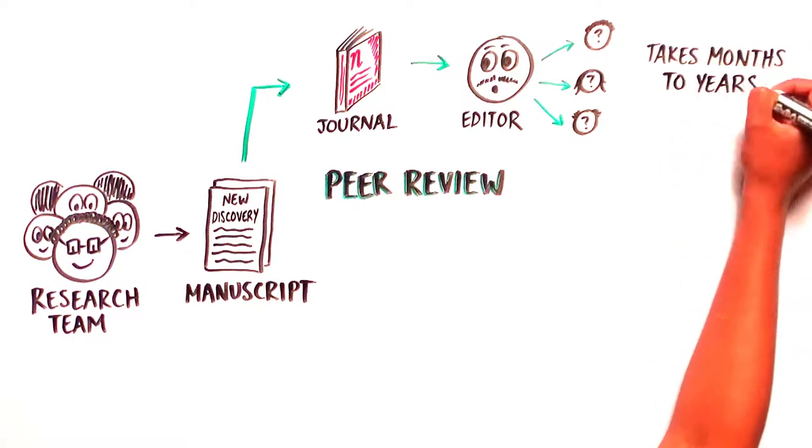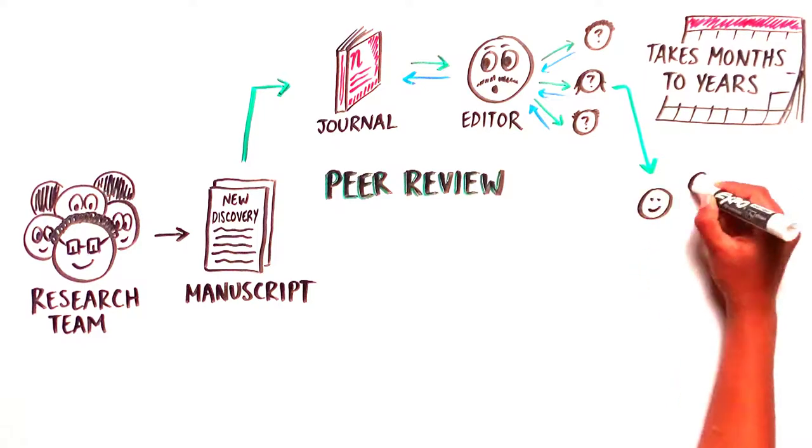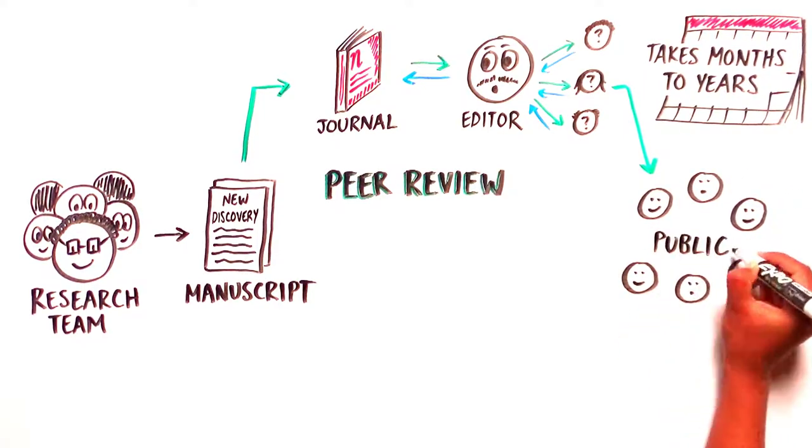However, this process can take many months or even years, preventing scientists from quickly disseminating knowledge and slowing down the rate of scientific progress.